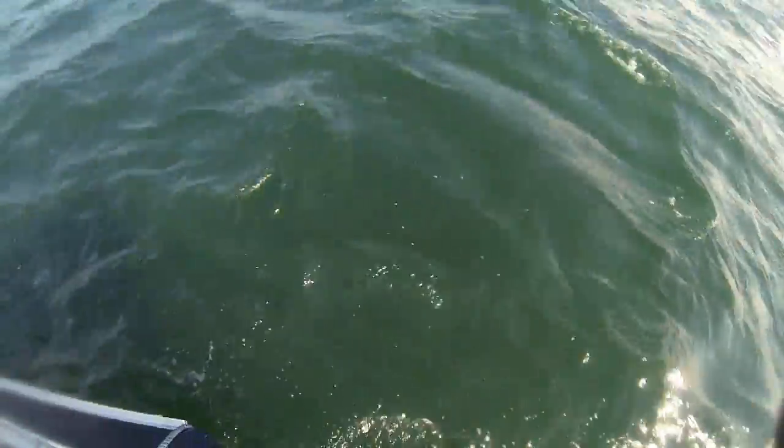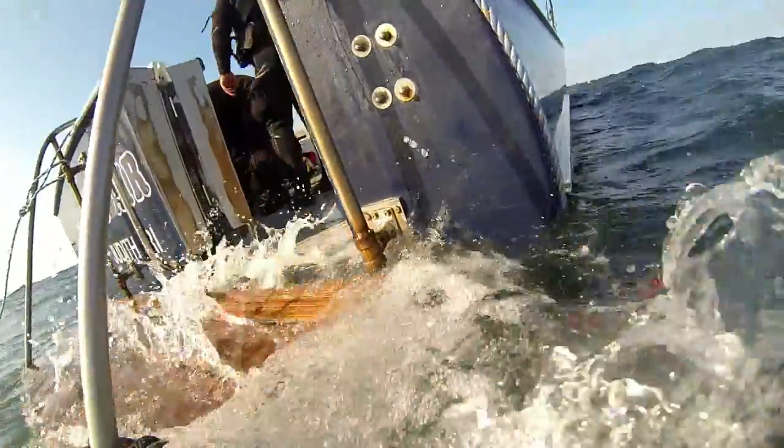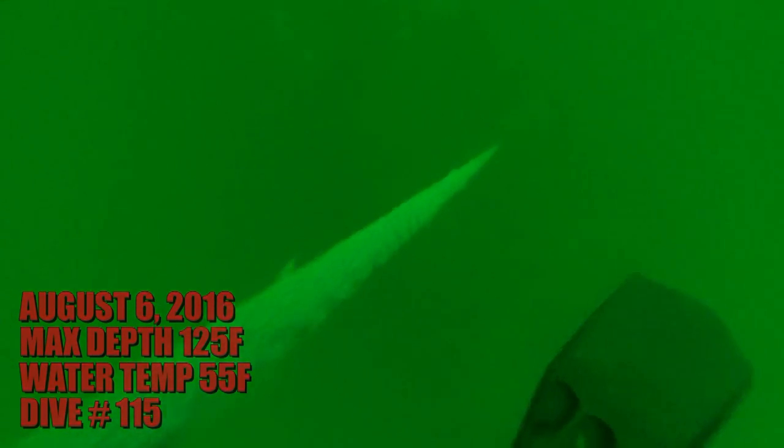The U-853 was a German U-boat sunk here in May of 1945 after sinking the Black Point. This is a very well-known site in the Northeast, and you can see in a few short minutes why.